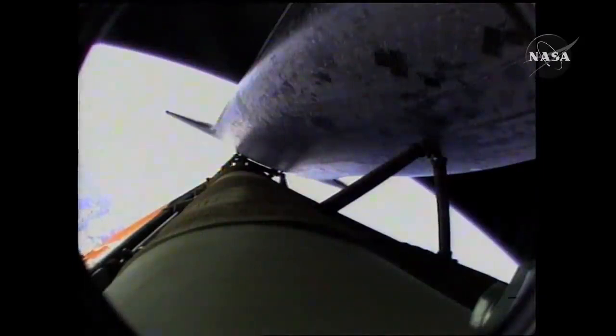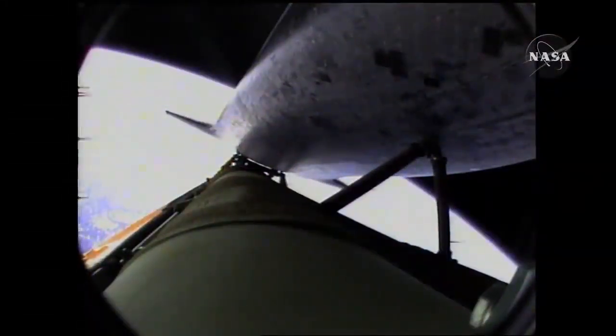Now six minutes forty-five seconds into the flight. Atlantis sixty-six miles in altitude, almost five hundred miles downrange from the Kennedy Space Center, traveling almost eleven thousand miles an hour. Ninety seconds left in powered flight. Atlantis, single engine press 104. Single engine press 104.